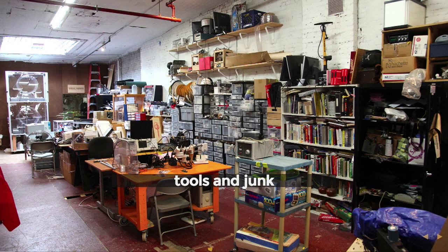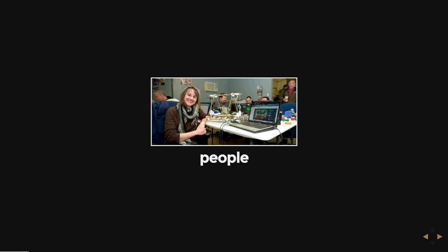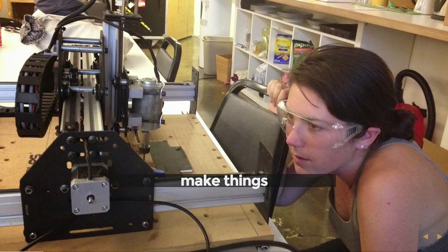Is anybody here familiar with hacker spaces or a hacker space member? A couple people — cool. So a hacker space is made up of tools and junk. There's a variety of different equipment — it's a physical space with lots of tooling, soldering, and leftover junk that people have left for others to hack on, improve, and make new devices out of. Secondarily there are people — it's a community garage where people gather together to innovate and create things.